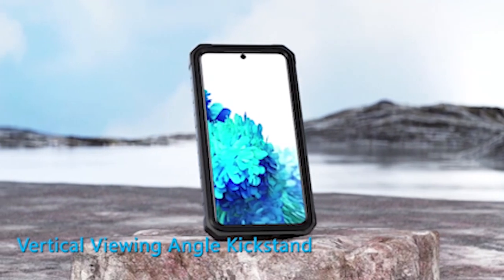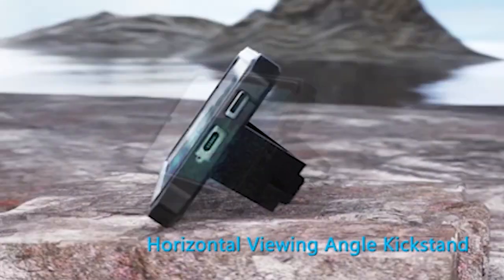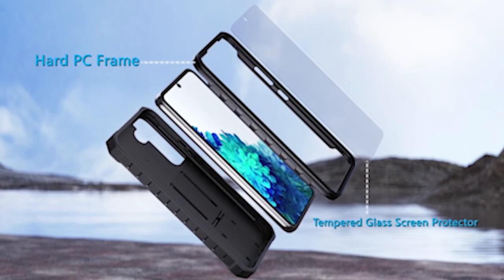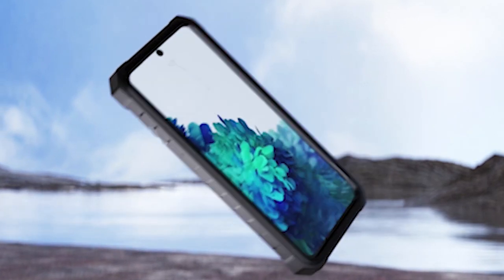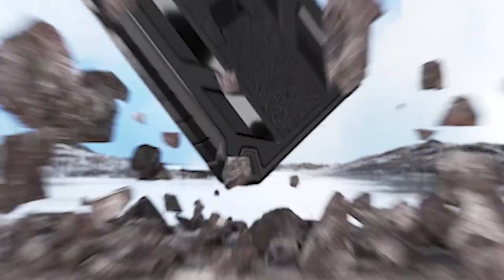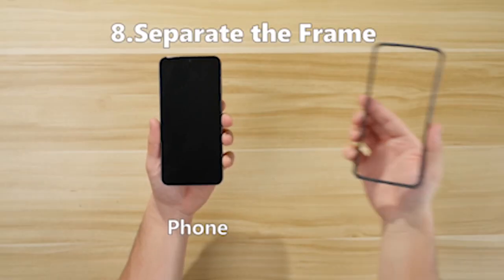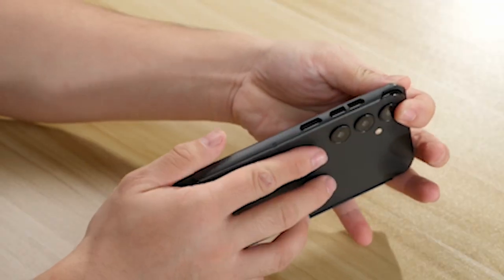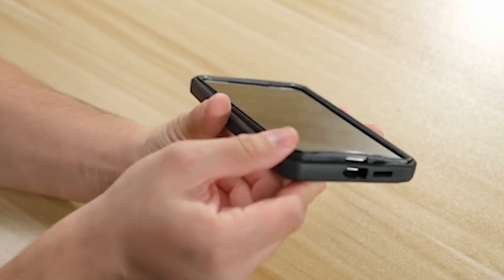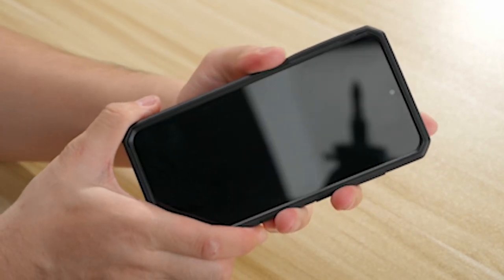Embarking on the quest for essential Samsung Galaxy S24 cases with screen protectors unlocks a realm of comprehensive protection and peace of mind for your device. These cases not only shield your phone from impacts and scratches but also safeguard the delicate screen from damage. With a plethora of options available, finding the perfect case with a built-in screen protector ensures all-around defense without compromising on style or functionality. From slim and sleek to rugged and durable, explore our review to discover the top Galaxy S24 cases equipped with screen protectors.